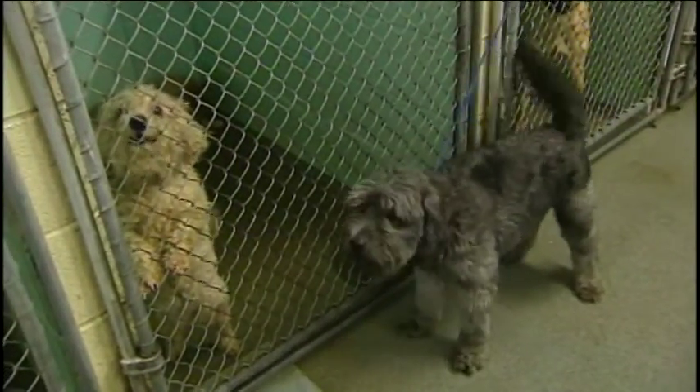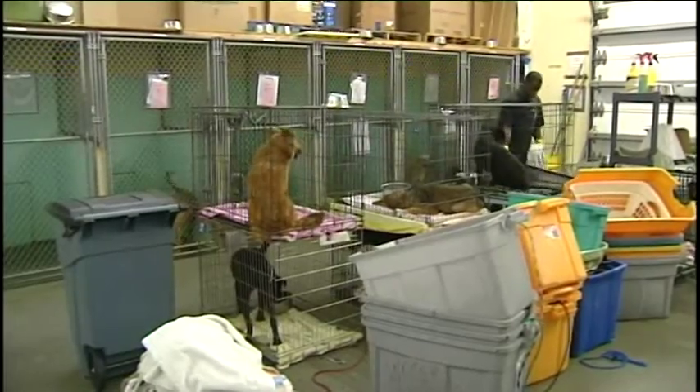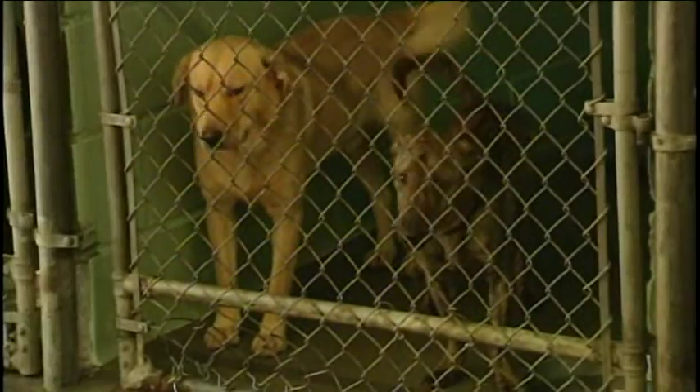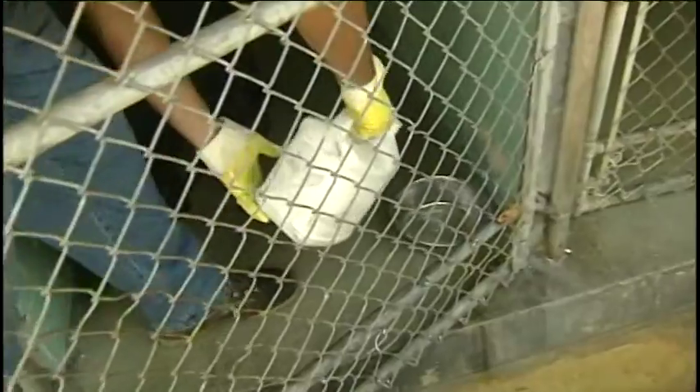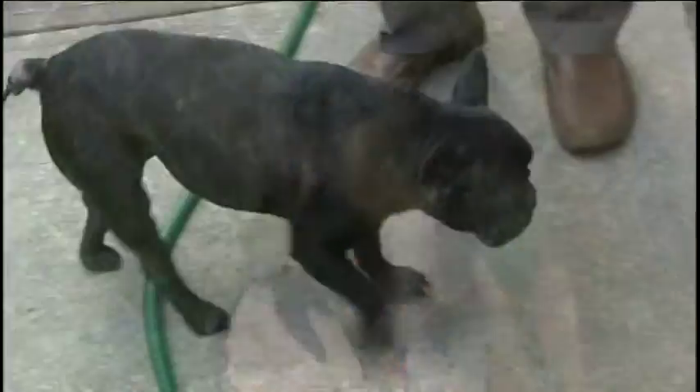Small dogs and dogs with lots of hair struggle the most in this kind of heat. The shelter moves many of its animals inside in extreme heat. Those who remain outdoors rely on fans, frequent water changes, and close attention to make sure they're holding up under the weather.